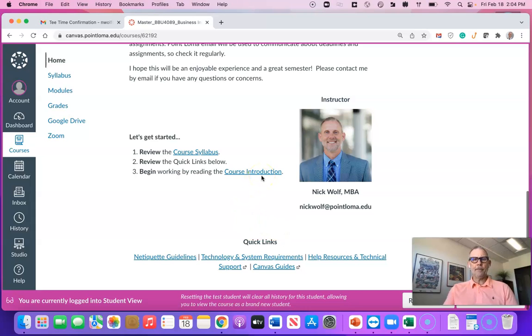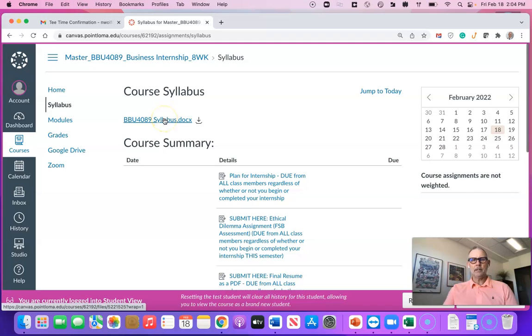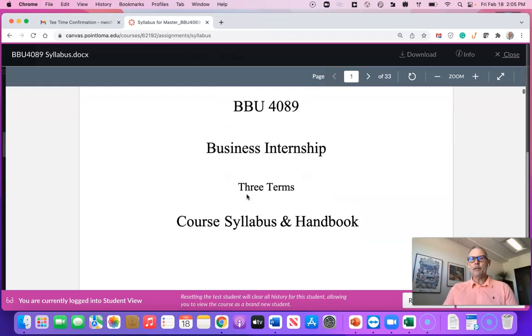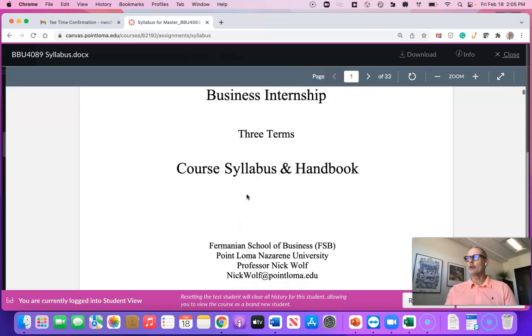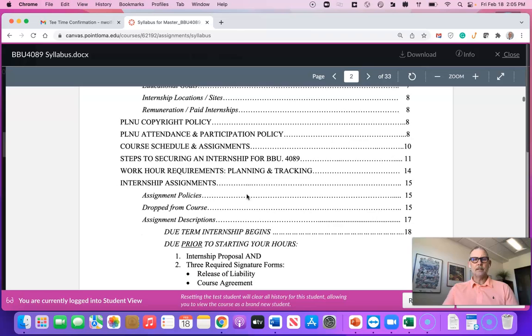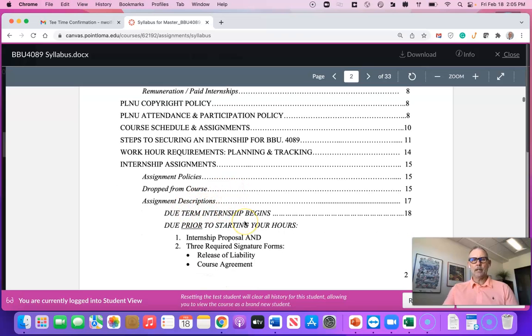Here's easy access to the syllabus, the course introduction, and some other quick links. I'm going to jump right into the syllabus. I'll download this and go over the first couple of pieces. This is not only your syllabus but also a workbook — it's going to have a lot of documentation and some assignments are actually in here. It's broken up into three terms, and within each term there are going to be different assignments.